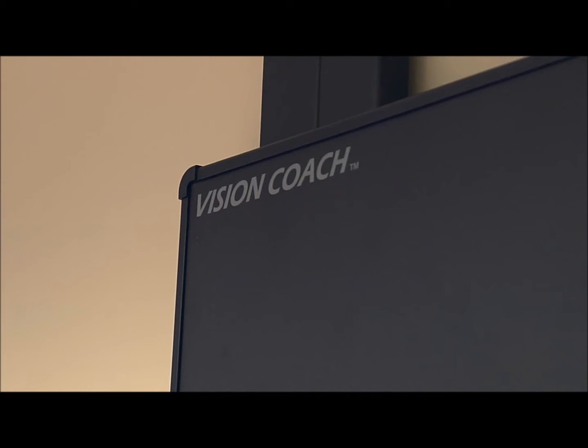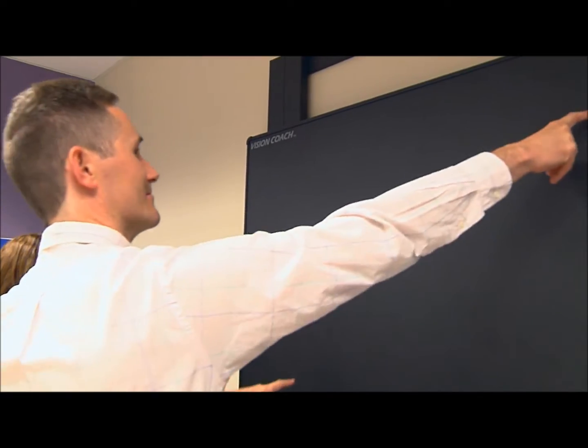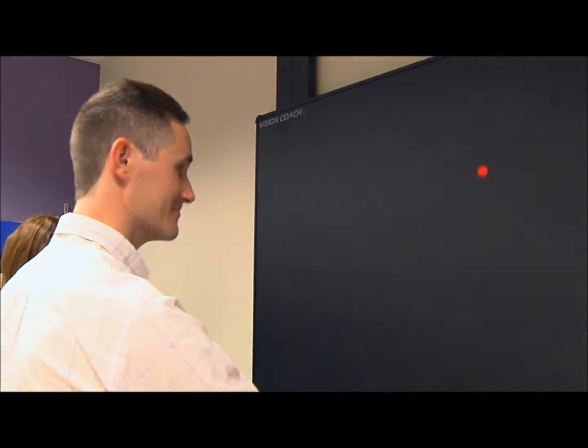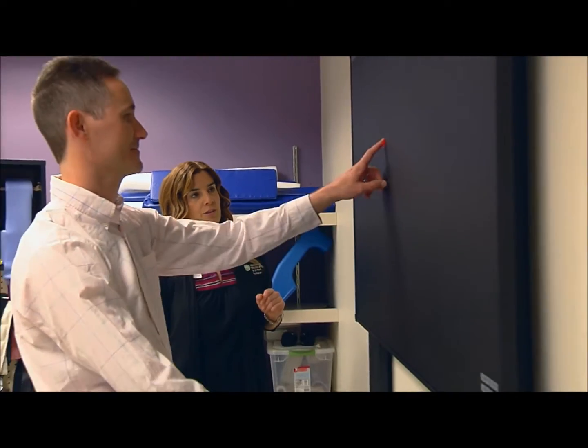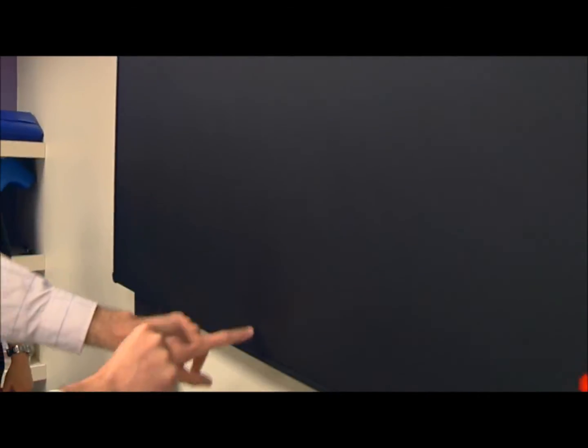A little more active than the paper and pencil, but before the simulator is the vision coach, and it allows us to work on dynamic visual skills that are necessary for pre-driving activities. Vision coach allows us to increase the patient's skills with vision, cognition, and visual motor activities.